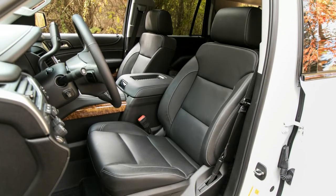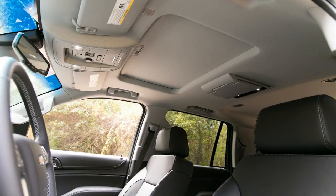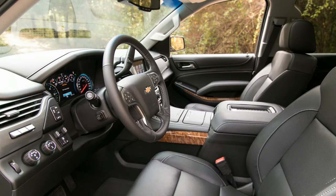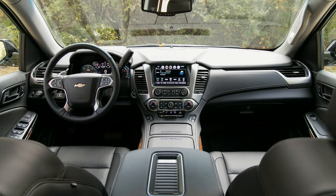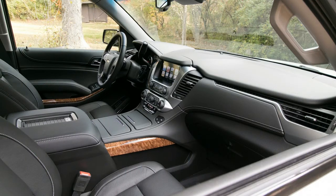All of that starts at $48,745 with rear-wheel drive, add $3,000 for all-wheel drive. We'd also tack on the Max Trailering package with a trailer brake controller and a quicker rear axle ratio at $580, or $780 with all-wheel drive. The Enhanced Driver Alert package with low-speed forward automated emergency braking, lane keeping assist, automatic high beams, and power adjustable pedals adds $695.